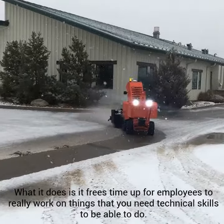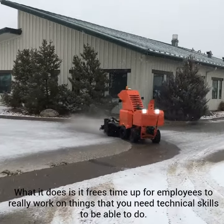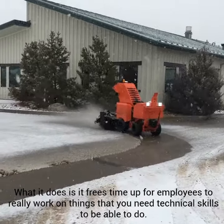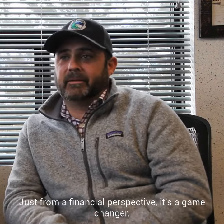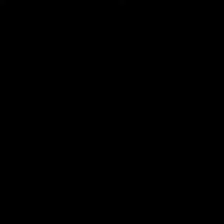A lot of people will say you're taking jobs away, but we're not — it's just changing the focus. What it does is it frees up time for employees to really work on things that require technical skills. Just from a financial perspective, it's a game changer.